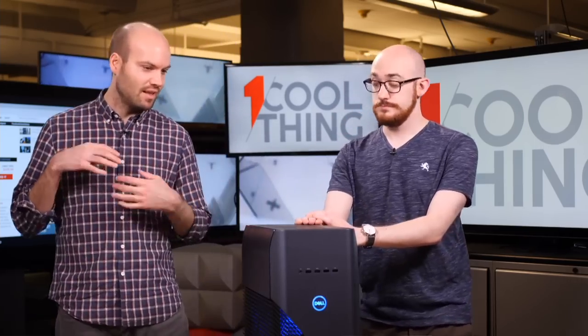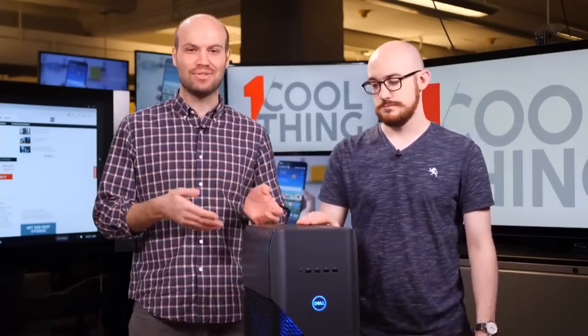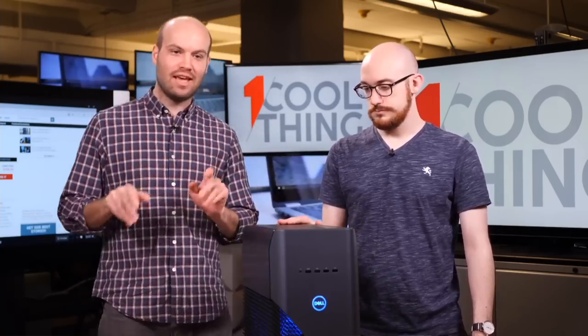One thing I know about PC gamers is that they are very opinionated. So if you have opinions or questions about this or any other gaming desktop or laptop, definitely ask us. Put those questions in the comments right below the Facebook video and we will answer them. Or if you're watching this later somewhere else on the internet, come back tomorrow on Facebook and we'll answer your questions then.